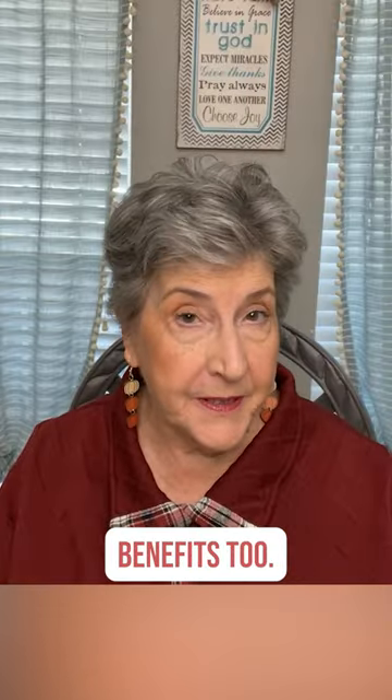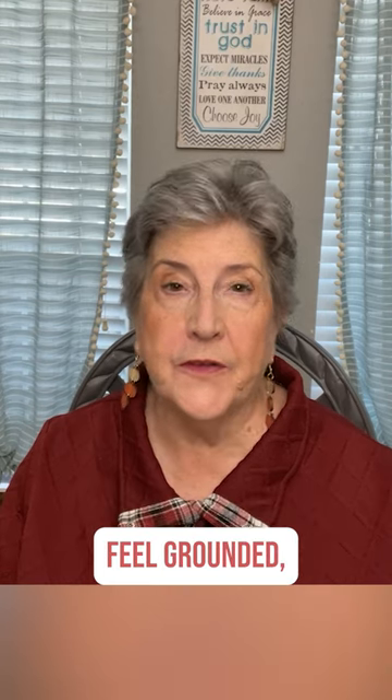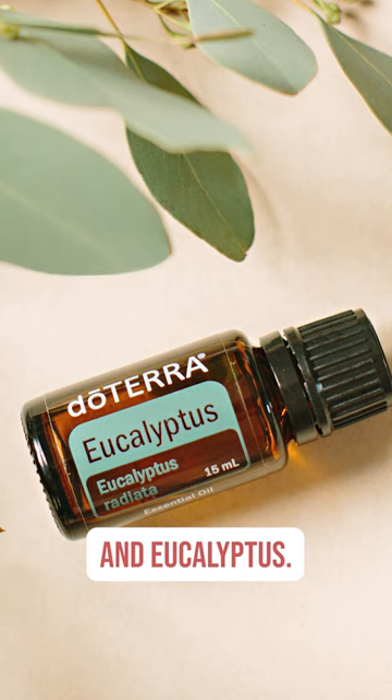Of course, there are other benefits too. It's a tree oil, and what do we know about those? Tree oils are renewing to help you feel grounded, confident, and connected. Balsam fir is a great respiratory oil too, and couples well with copaiva, cedarwood, and eucalyptus.